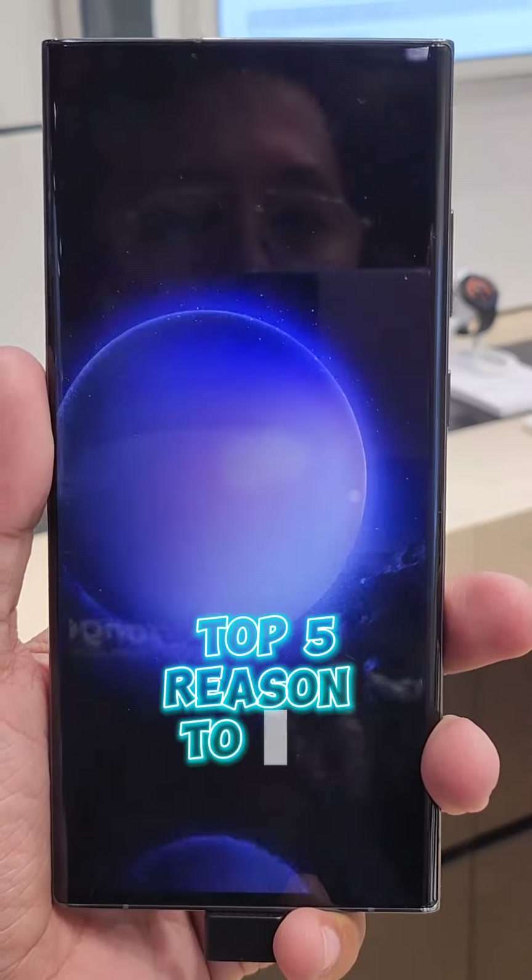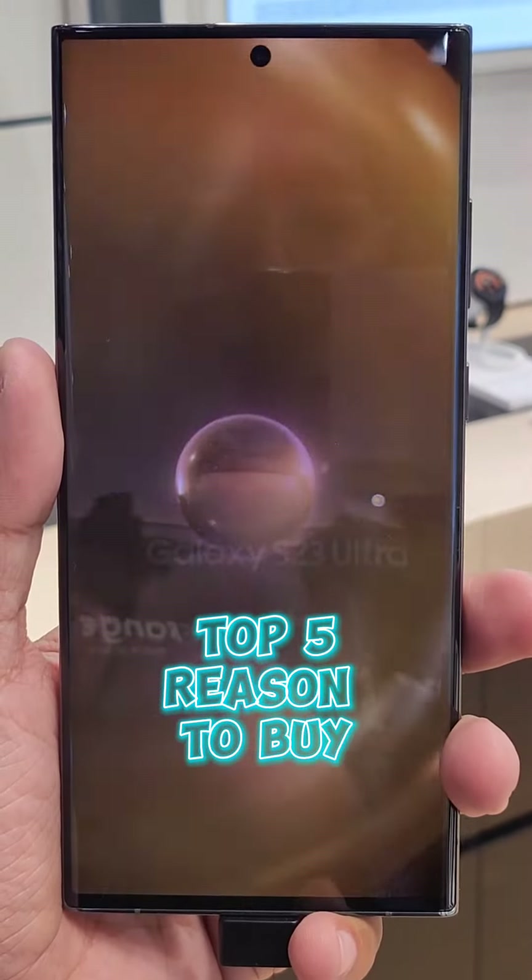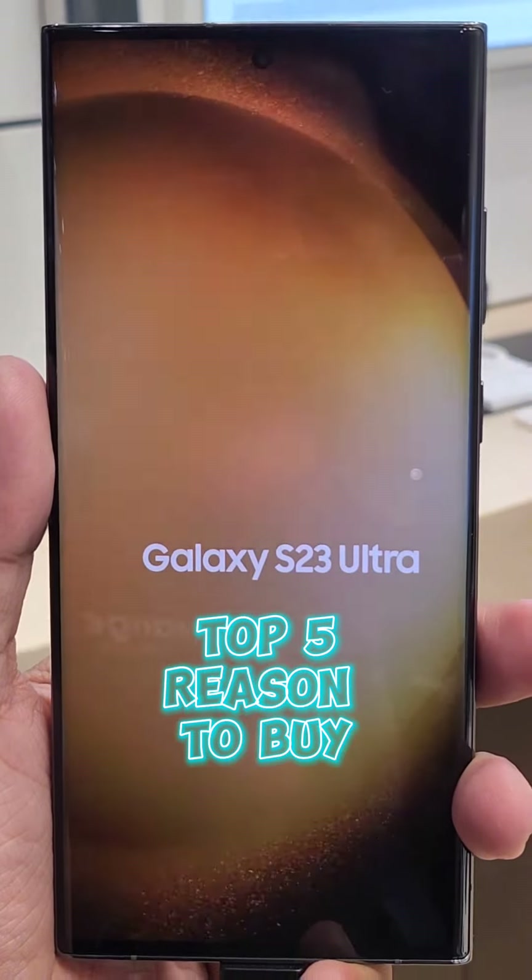That is our top 5 reasons to buy Samsung Galaxy S23 Ultra. Thank you!